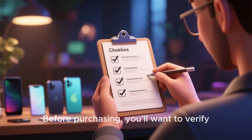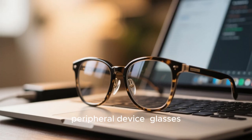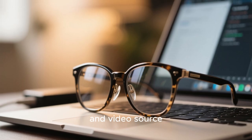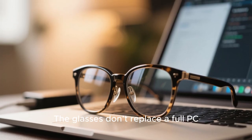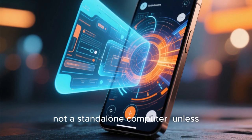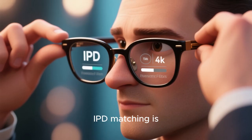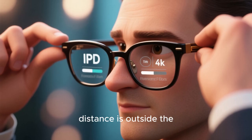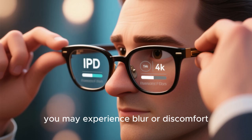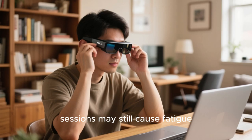Before purchasing, you'll want to verify compatibility with your phone, laptop, or console. Because this is a peripheral device, you still depend on the host device for power output, processing, and video source. The glasses don't replace a full PC — they complement it. They turn your device into a virtual monitor, not a standalone computer, unless you pair with optional accessories that augment it. In terms of comfort and fit, IPD matching is critical; if your interpupillary distance is outside the supported range of 57–75mm depending on model, you may experience blur or discomfort.